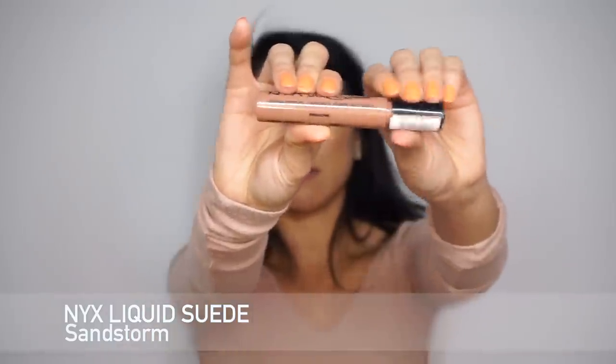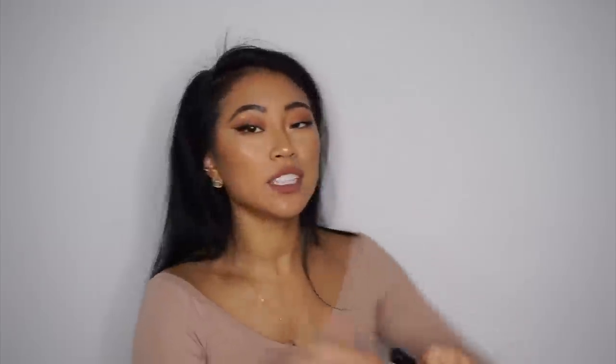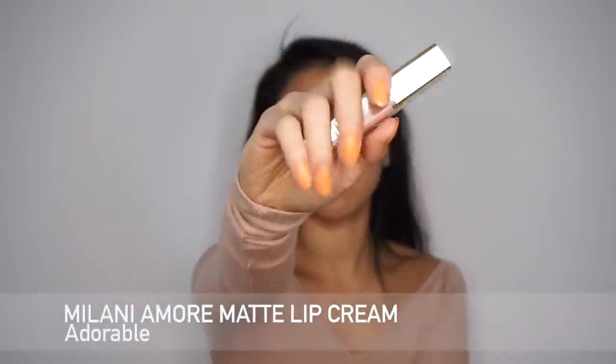Next I have the NYX Liquid Suede Cream Lipstick in Sandstorm. I love the NYX Suede formulations — the lip liners are amazing and this is such a good grayish-pink color. I like to mix a lot of my lipsticks — hardly ever put one on and go. When a color is a little too bright, orangey, or pink, I'll mix this in to gray out my lips and make them look a little deeper. The formula is really good, not super dry, and it lasts all day.